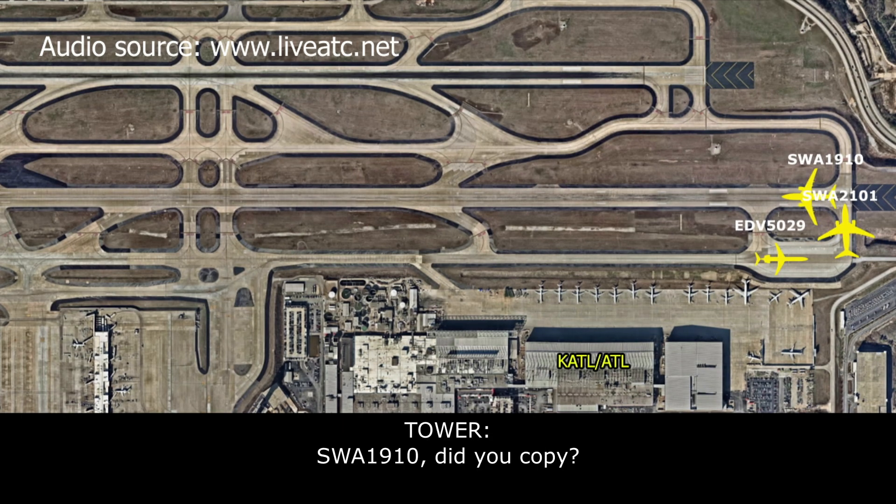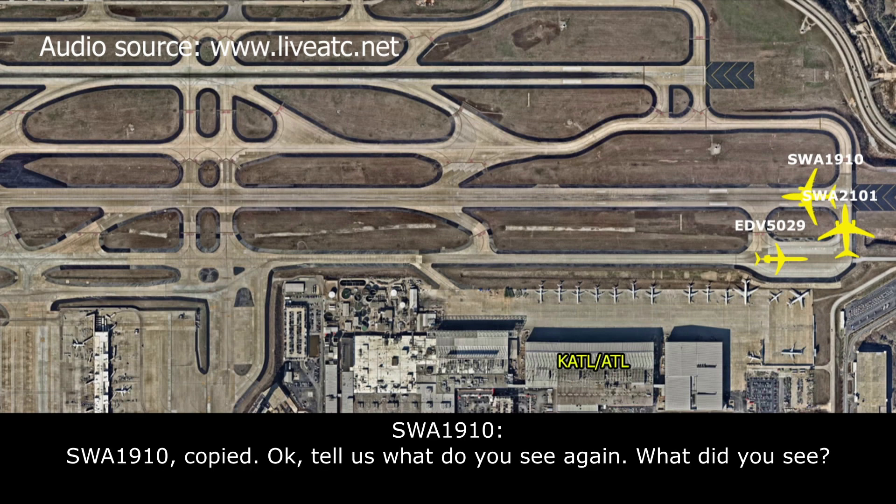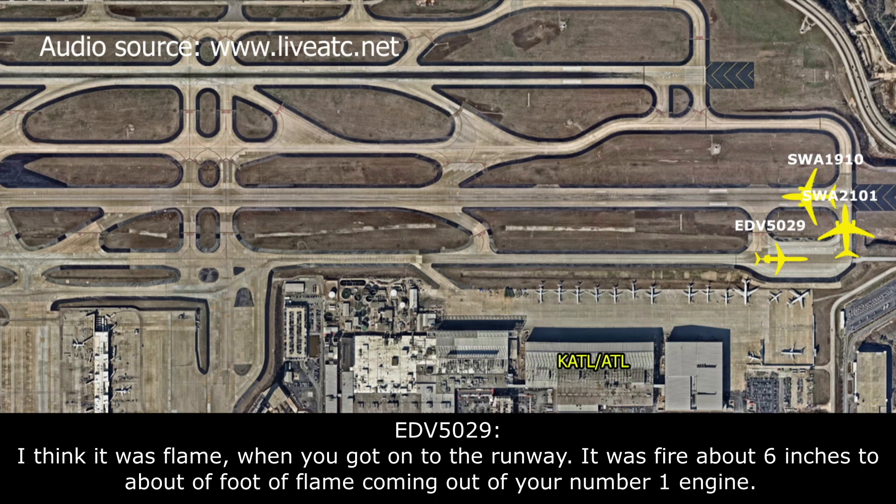South Post 1910, that's for you, did you copy? South Post 1910, copy. Can you tell us what you see again? I think it was probably when you throttled up to get onto the runway — about six inches to about a foot of flame coming out of your number one engine.